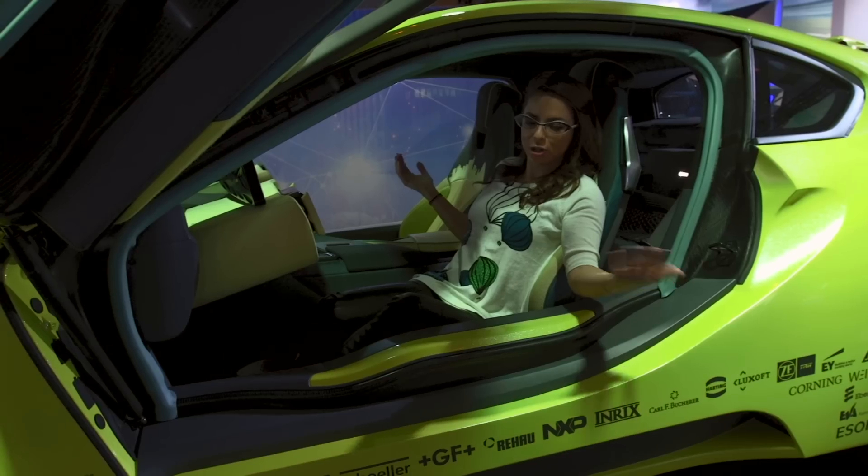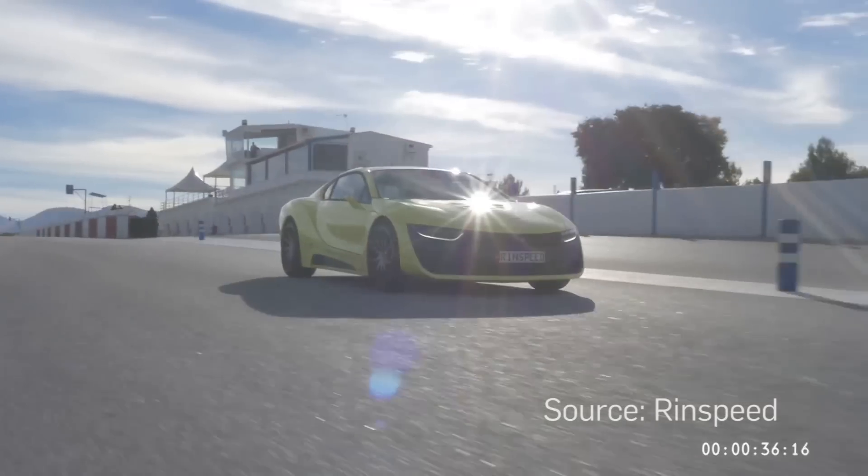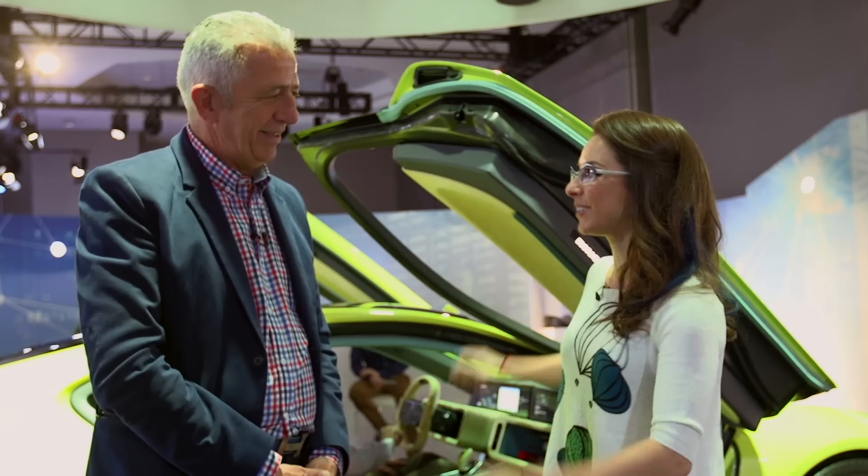You used to get like a keychain or a koozie. Now you get a drone. Frank, talk to me about this unit, the model for 2016 that you're showcasing here at CES.